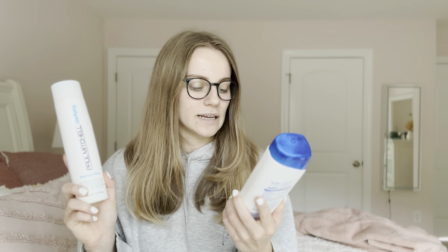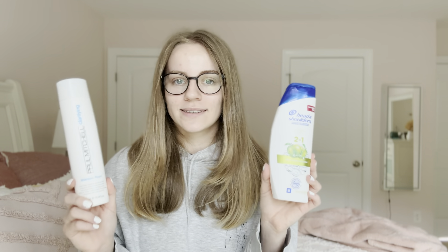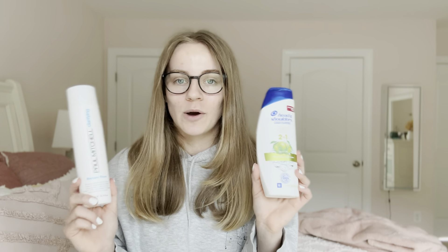I have the Paul Mitchell Shampoo Three, which is their clarifying shampoo, as well as the Head and Shoulders green apple two-in-one shampoo. These are like my hard reset products for when my hair is just acting up and I cannot figure out what is going on. I do have more oily hair.